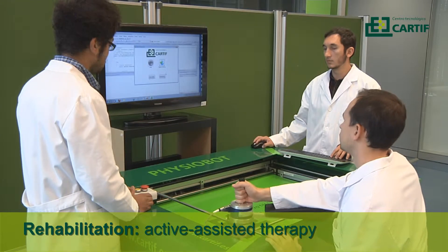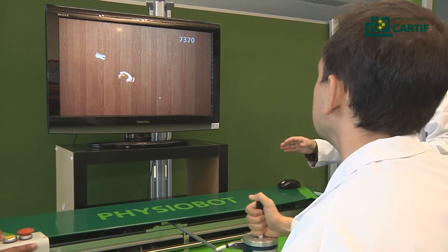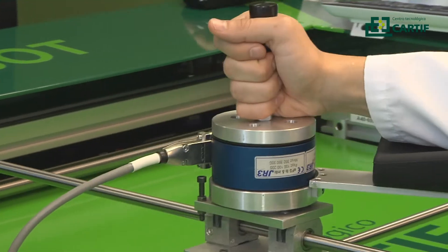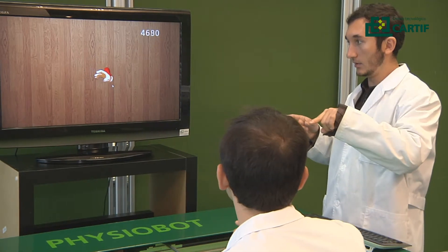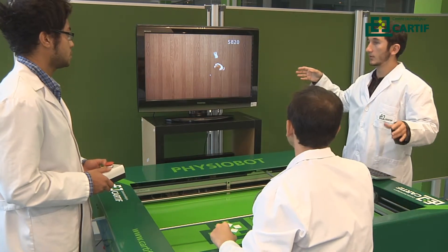Physiobot provides active task-oriented rehabilitation therapies based on the needs and abilities of each patient. By using active control strategies based on assisted-as-needed activity, Physiobot assists the patient gradually and only if he or she is unable to perform the given task, promoting the intentionality of patient movements, which is critical to enhance the neural plasticity process and therefore the rehabilitation process. The control system adjusts automatically and on-line the assistive forces depending on the instant needs of the patient.